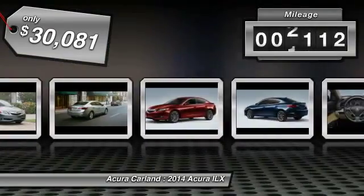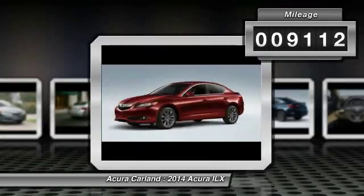This vehicle has less than 10,000 miles and qualifies for the Carfax buy-back guarantee.